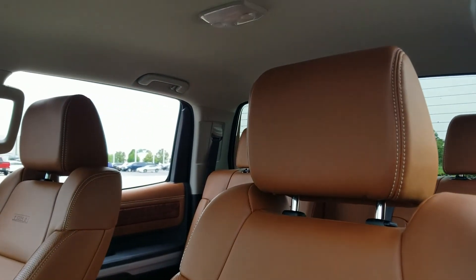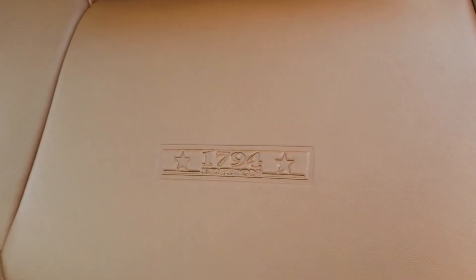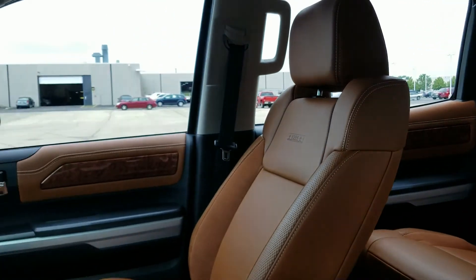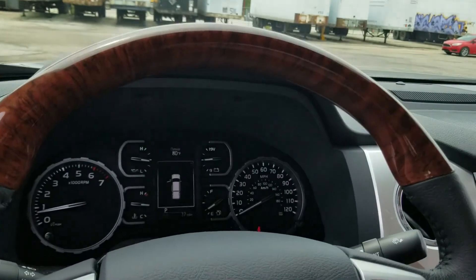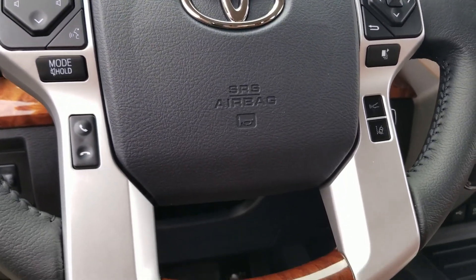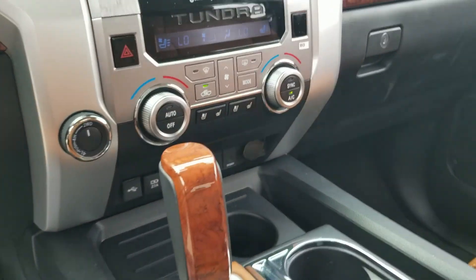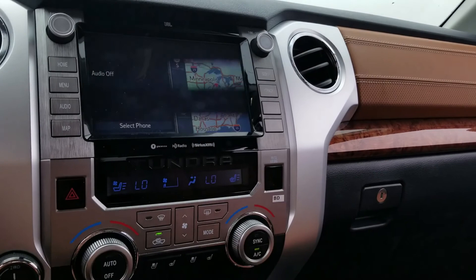This is the 2020 Toyota Tundra Texas 1794 Edition. As you can see, the Texas Edition has leather heated seats, a leather dashboard, wood trim, navigation, laser cruise control, backup camera, blind spot monitor, and automatic driver and passenger seats.